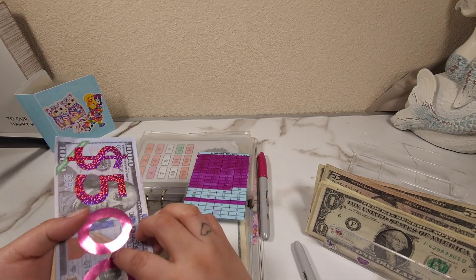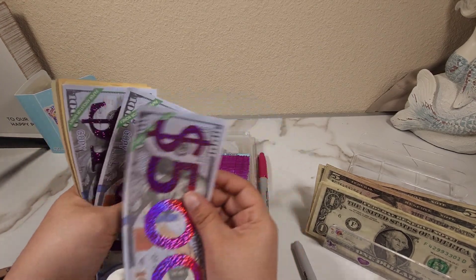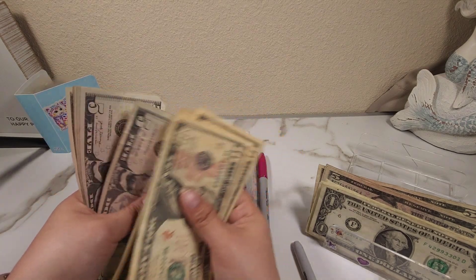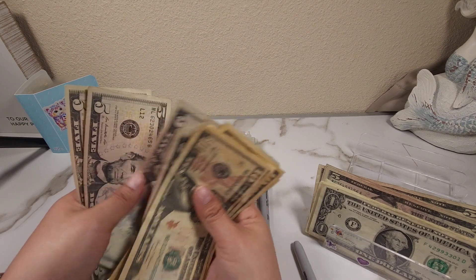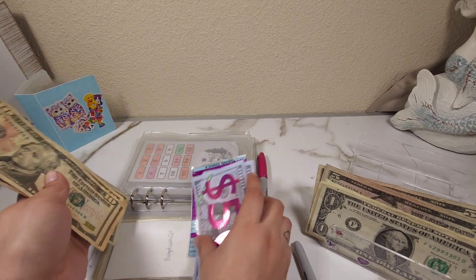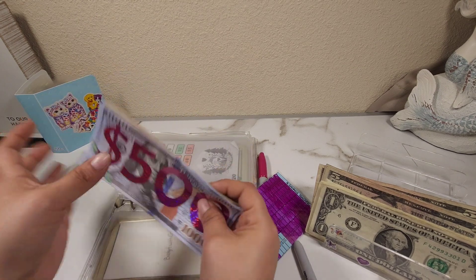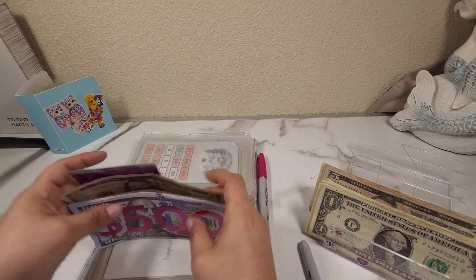Our 1k challenge now has — counting: 500, 600, 700 in the bank, plus 10, 20, 30, 40, 50, 60, 65, 70, 75, 80, 85, 90 — oh my goodness, almost 800! We just need 10 more dollars in here. That's exciting!